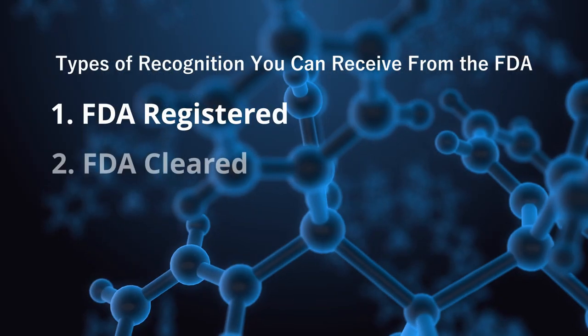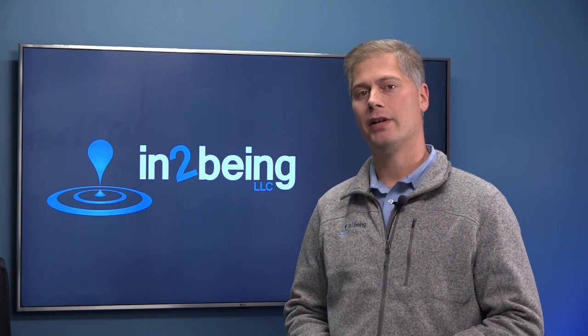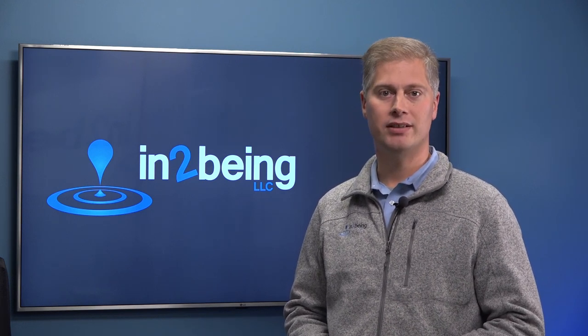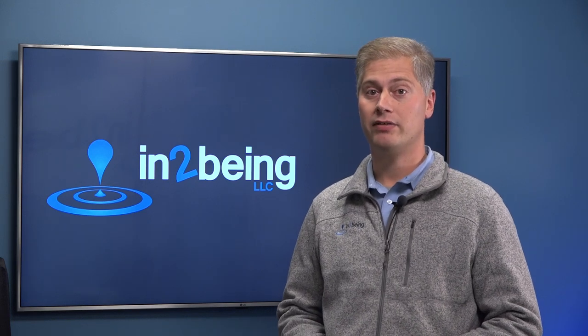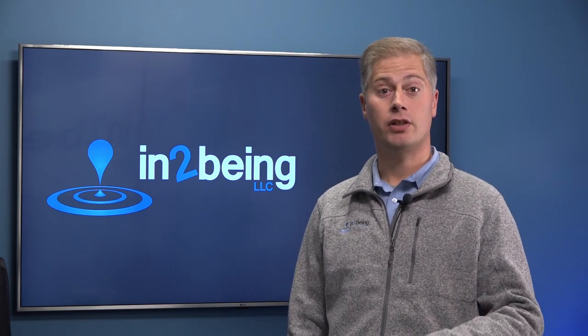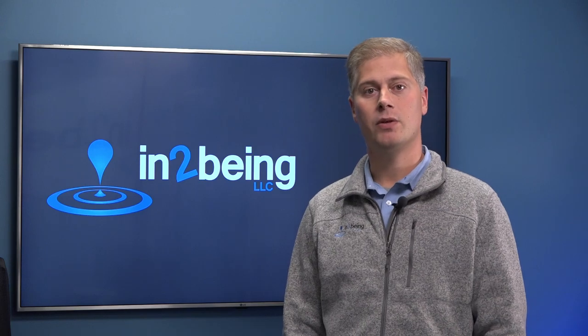Number two: FDA cleared. When used correctly, this term refers to FDA allowing a device to market through the 510(k) process, based on substantial equivalence to a legally marketed predicate device. It doesn't sound as glamorous as FDA approved, but clearance is a critical step on the path to market for many devices. A device that is truly cleared may not have FDA's affirmative blessing, but it is certainly past a basic level of scrutiny, and the door is now open to the market.